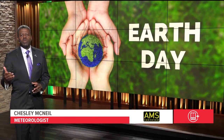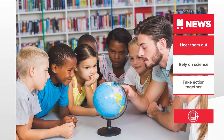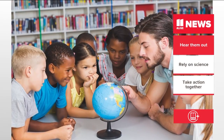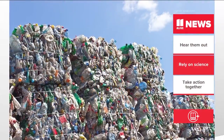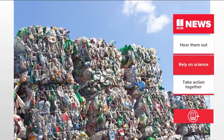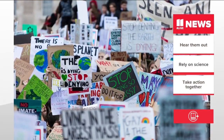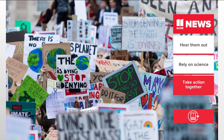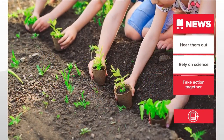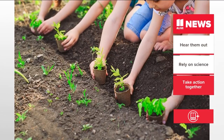Climate change can be a confusing and overwhelming topic, especially for kids. Experts are sharing some tips for talking to your children about it. First, hear them out — make time for them to share how they feel and don't underestimate their ability to ask tough questions. Next, rely on science, making sure they're informed by scientists and climate researchers who know best. Third, take action together — inspire children to see themselves as agents of change, committing to climate-friendly ways of living, trying plant-based recipes, or cycling to work or school.